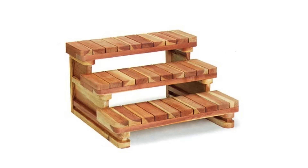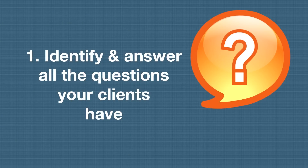Three steps to creating helpful marketing. Number one: identify every single question your prospects and clients have ever asked you, and answer them.